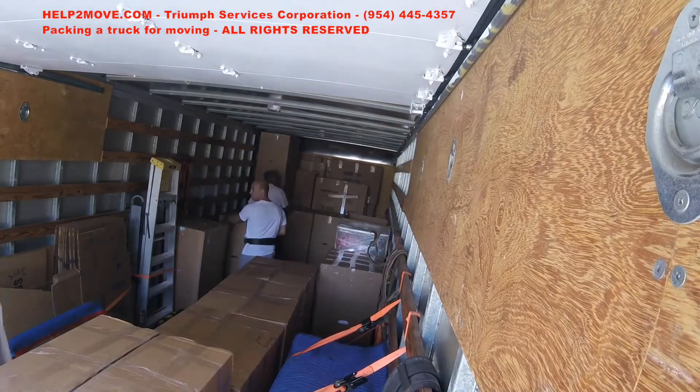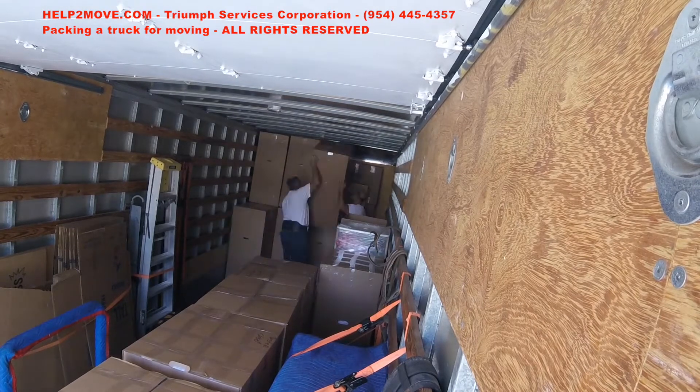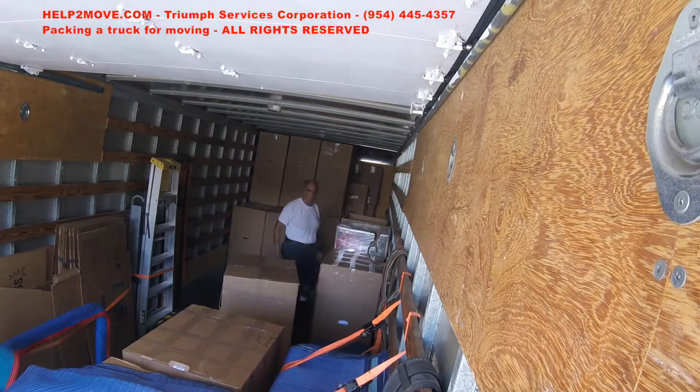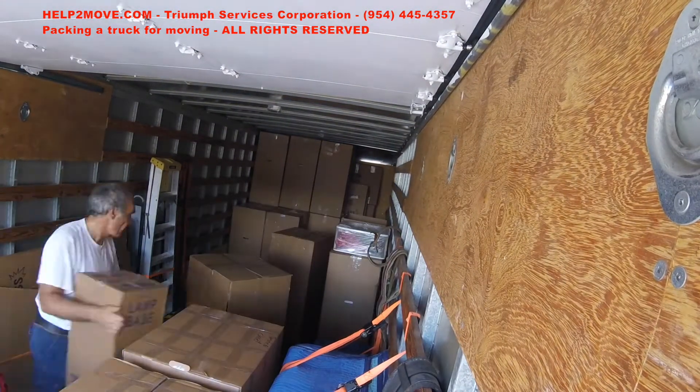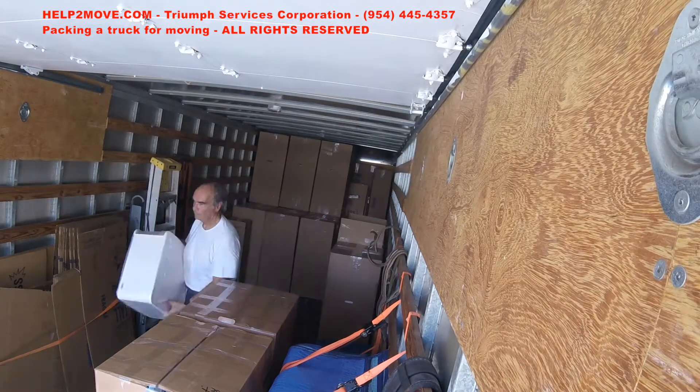In this job we are loading a truck for moving. We prepare the boxes in the house and our helpers brought the boxes inside the truck. Now we are in the process of stacking and organizing the boxes inside the truck.